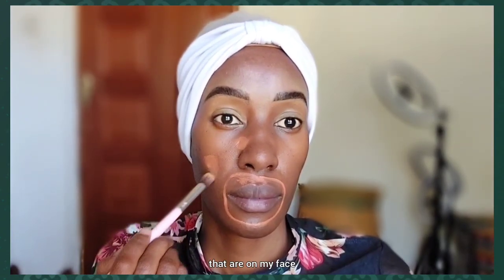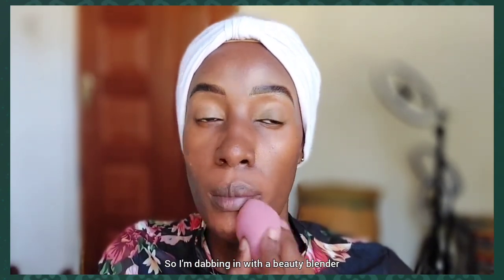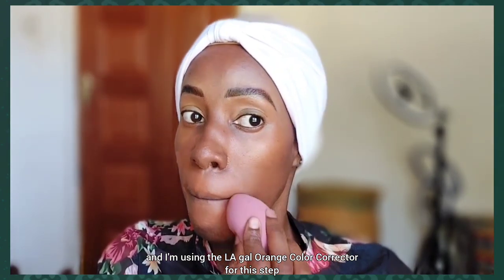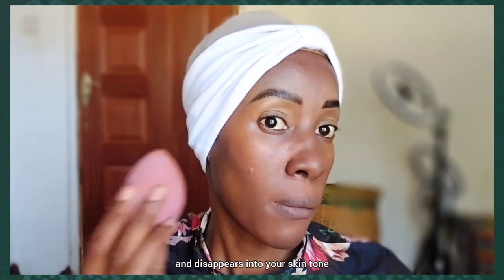I'm dabbing in with a beauty blender and using the LA Girl orange color corrector for this step. Dab, dab, dab — make sure it is evenly blended and disappears into your skin tone.